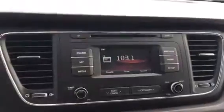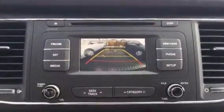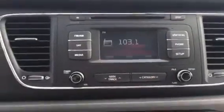I'm going to step inside and kind of show you the inside. You've got your Bluetooth controls, cruise control, and there's your monitor. It also has a backup camera — let me show you that. That's really awesome and convenient.